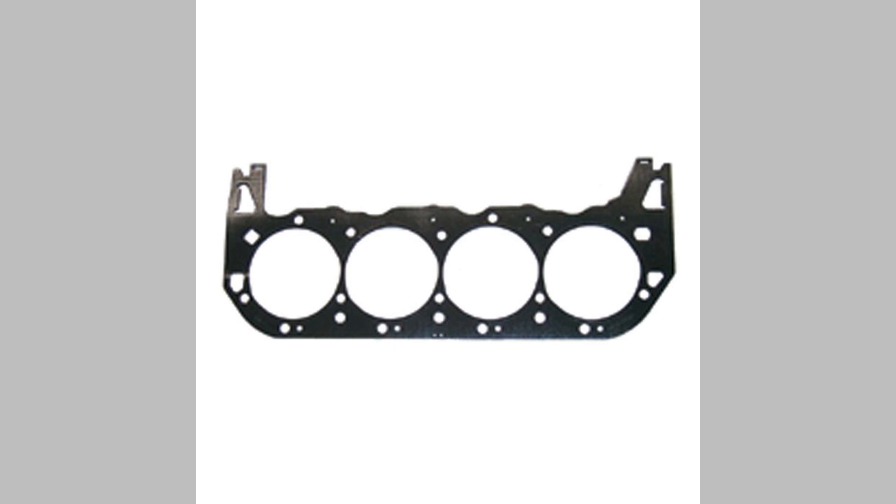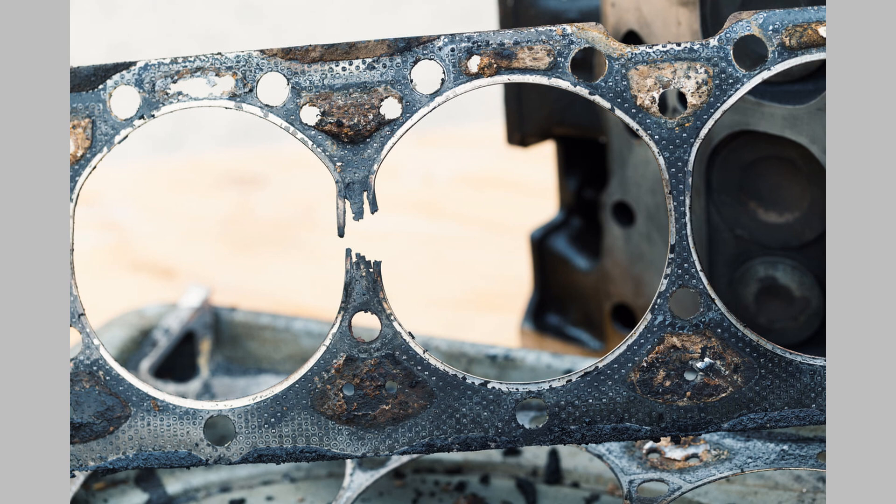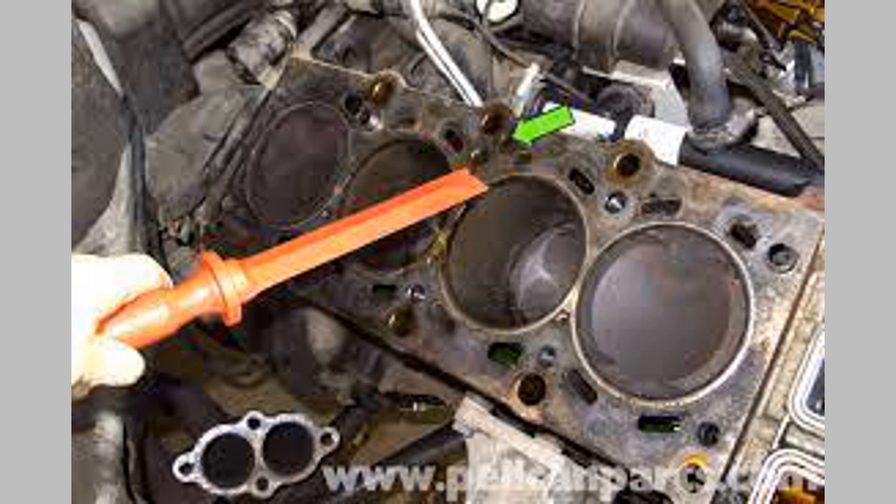Now that we have a basic understanding of gaskets, let's explore the most common symptoms that indicate potential gasket issues. Remember, these symptoms can vary depending on the type of gasket affected and the specific engine component involved.